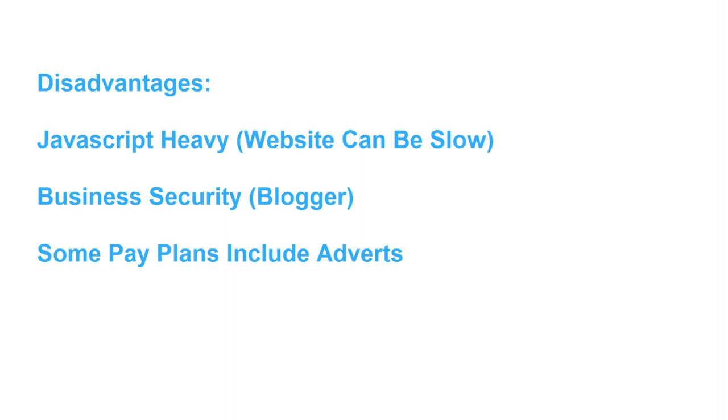Now for the disadvantages. Number one is that Wix.com can in some scenarios be very JavaScript-heavy, which makes the website slow. If you desire to use Wix.com on a long-term basis, you need to test the website speed. You can use a website like Pingdom.com to test your website speed and make sure it's fast. If your website is slow, your customers may stop using it. Just Google website testing services — there are free services that are very easy and quick to use.